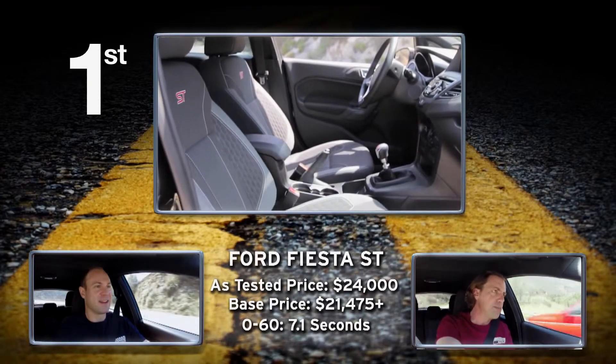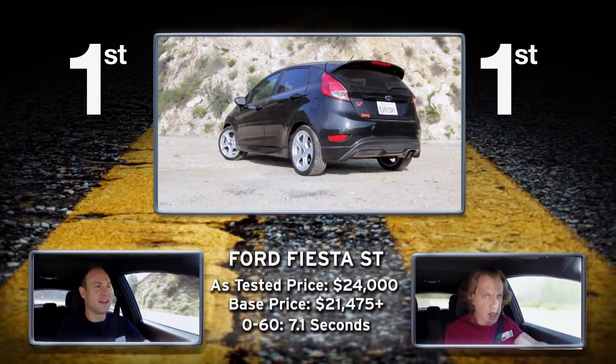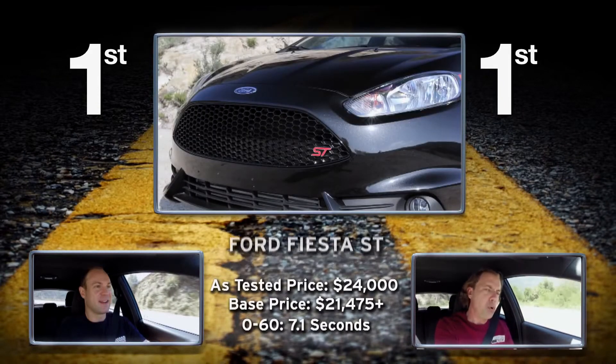When you consider the price point — loaded out at 25 grand — if you're an enthusiast, this is a holy grail moment.